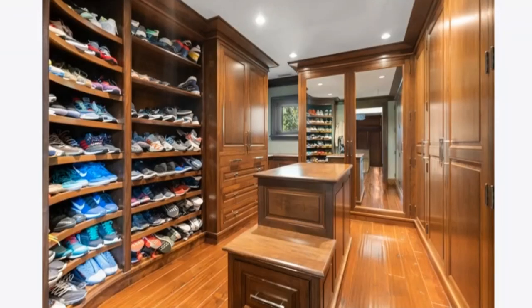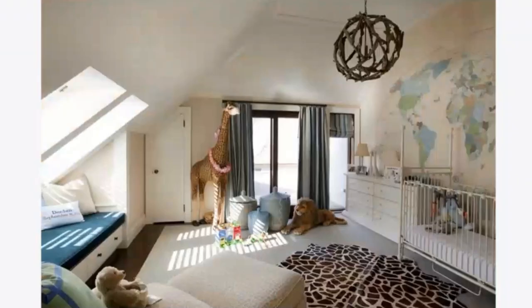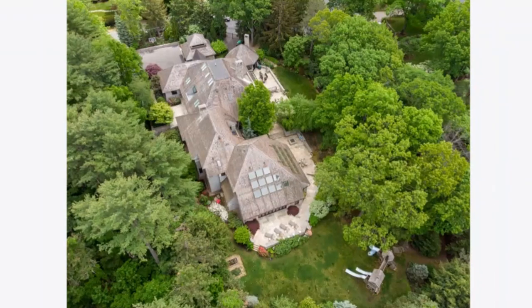Then there's the indoor pool — that has to be one of the biggest indoor pools I've ever seen, with vaulted ceilings and stonework. Other features include a finished basement with tiered seating like a movie theater setting, a fitness center, and a wine cellar. This home was listed at $12,500,000 and sold for $11,550,000.